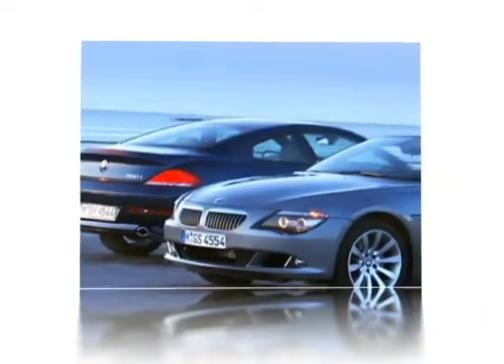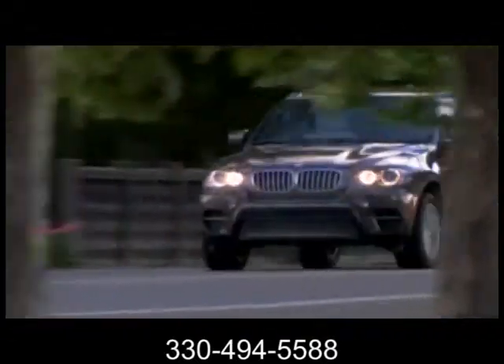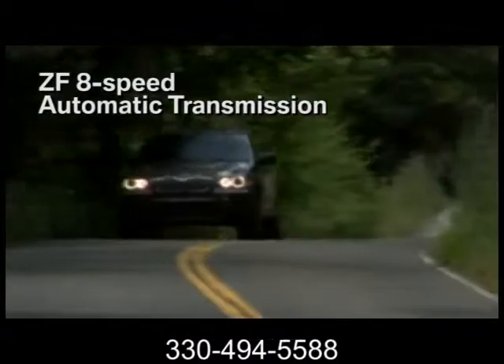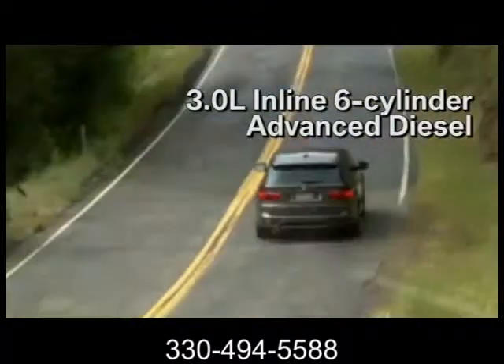Here's the vehicle for you. V8 power plus four-cylinder efficiency equals BMW advanced diesel in the X5. Boasting 265 horses and 425 pound-feet of torque,